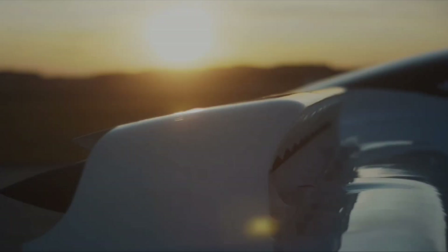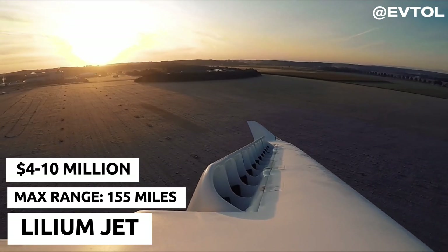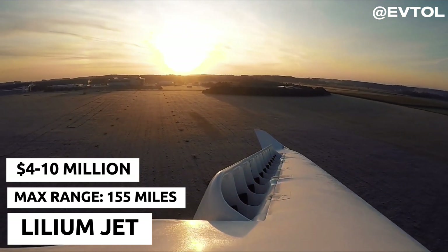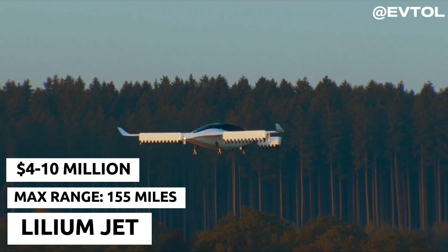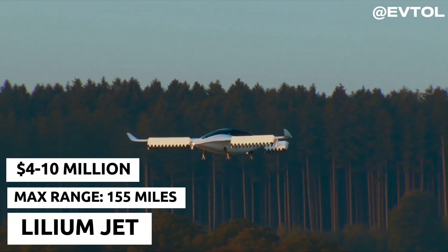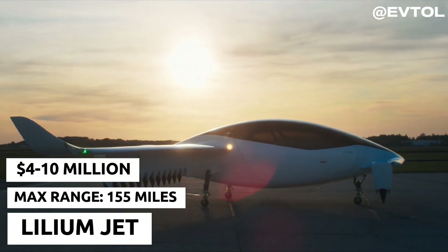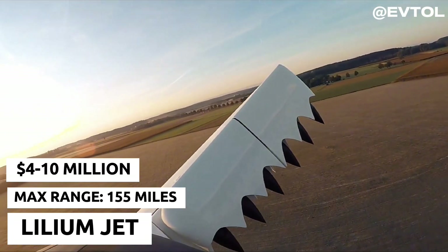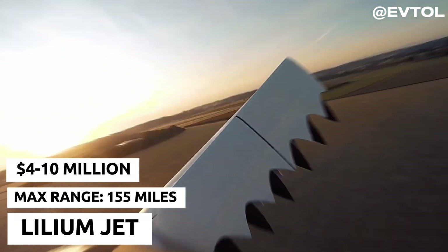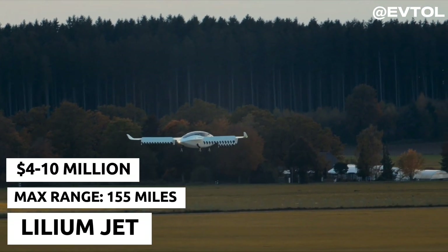In the number two spot is the Lilium Jet, a marvel of engineering that combines vertical takeoff and landing capabilities with electric propulsion. Designed for urban air mobility, the Lilium Jet can carry up to six passengers in style. With its sleek design and innovative technology, the Lilium Jet is set to revolutionize urban transportation, offering fast, zero-emission flights within and between cities.